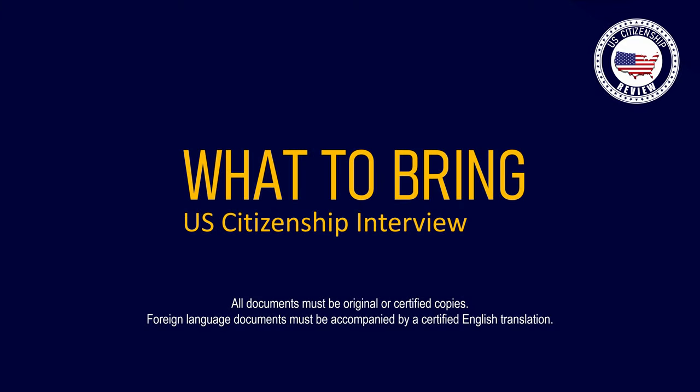Bring all documents you used in your N-400 application and any documents mentioned in your appointment letter. The following is a general checklist. Only bring those that are applicable to you.